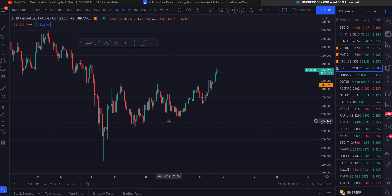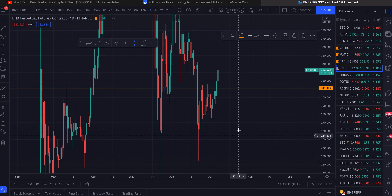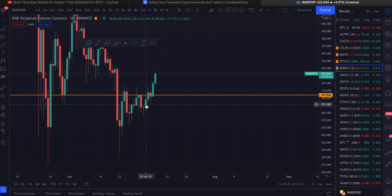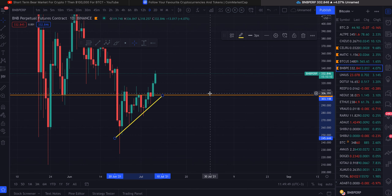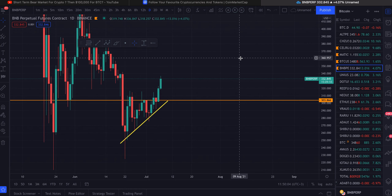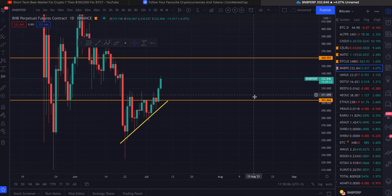The video was done on the daily timeframe at approximately three hundred and four dollars. We took off ever since — look how beautiful this ascending triangle was. If you took that trade, you should be up around eight to ten percent. If you're using leverage, 2x would be twenty percent, 3x thirty percent. My target was three sixty, so we're more than halfway there.